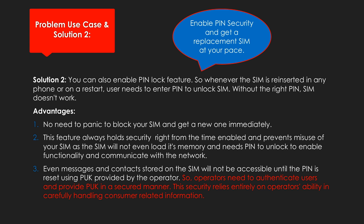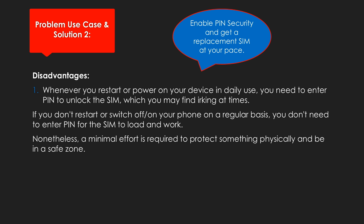Enable the SIM PIN security feature and stay relaxed. The only disadvantage is when you have a habit to switch off your device regularly — you need to enter the PIN every time you power on or restart your device.